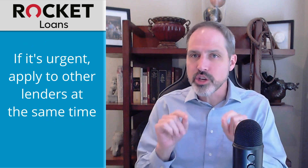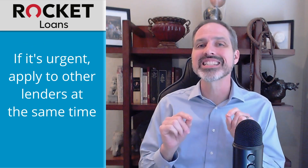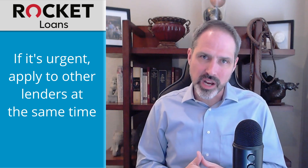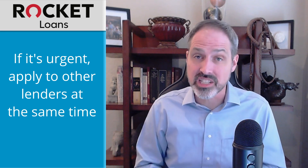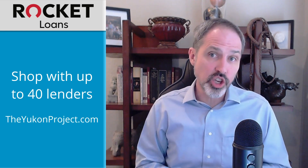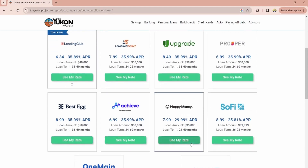If it's urgent that you get the money quickly, apply to a couple of other lenders at the same time just in case. That's good practice anyway so that you can make sure you're getting the best deal you can. One way of shopping with up to 40 lenders at the same time is to visit the Yukon project. You can check your rate without it hurting your credit score and have confidence that you're getting the best deal you deserve.